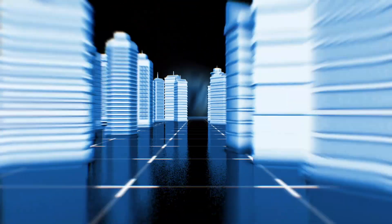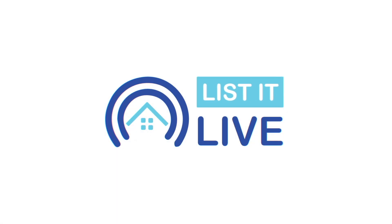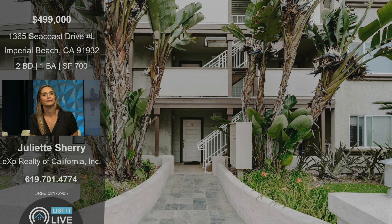Welcome to List It Live, where we give you a guided tour of San Diego's cottage home for sale. I'm here with Julia Sherry. Thanks for having me. We're excited to share this new listing of yours. It's located in Imperial Beach on Seacoast Drive, Unit L. It's a two-bed, one-bath, 700-square-foot property. Tell us about this and why someone should go out and see it.